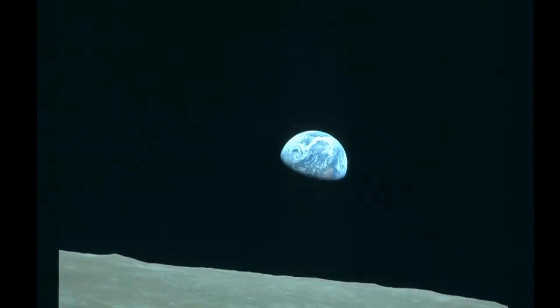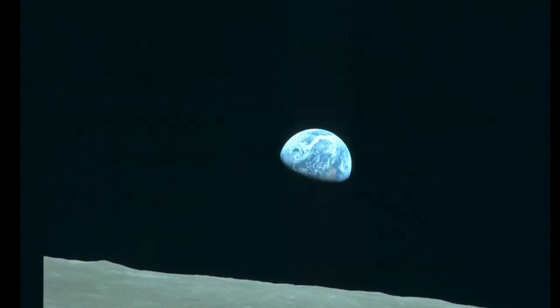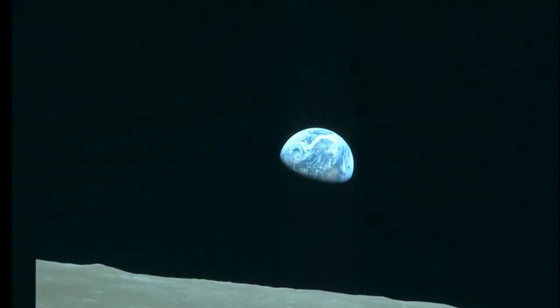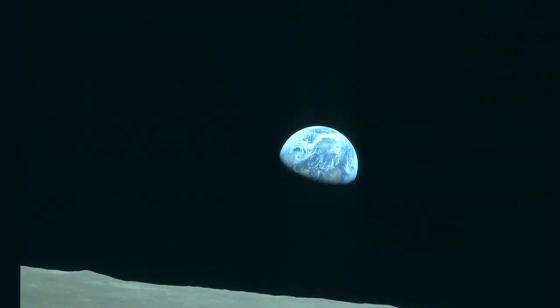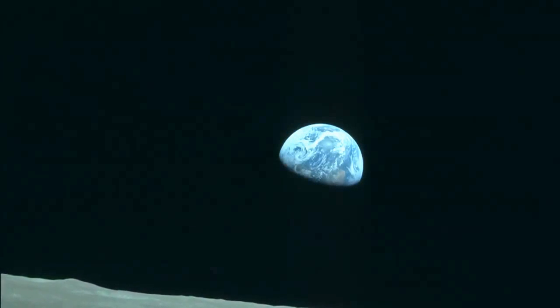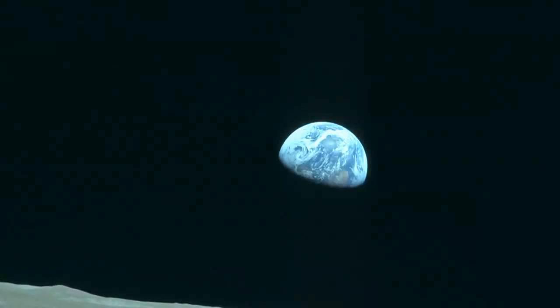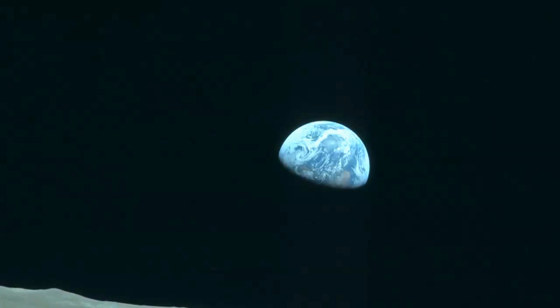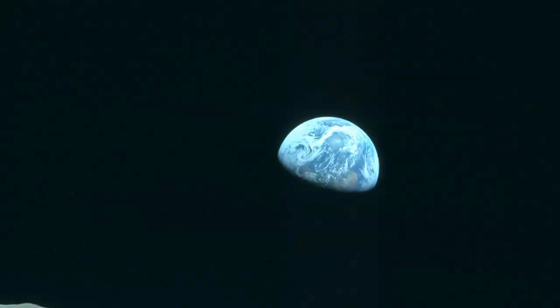little, shining blue and white marble that held everything that we as humans know about history, art, culture, love. Everything was contained on this one little tiny dot in space. I was just so fascinated by the beauty of it and trying to understand how did this happen? How does it work? That has kind of led me to do what I've done.